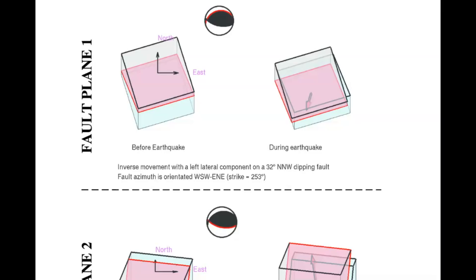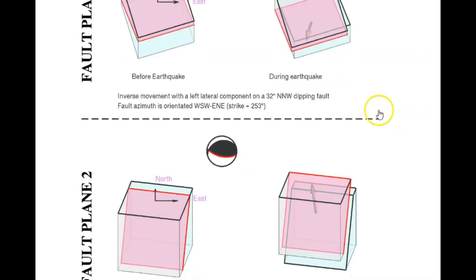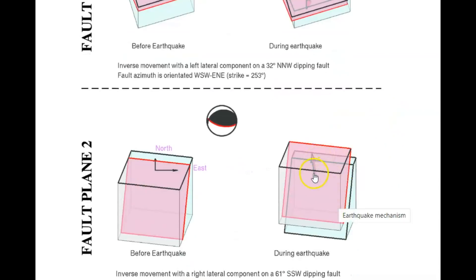Because of the location of this locked zone, we had uplift. Here we have the moment tensor ball on GeoScope. You can see how before and during the earthquake, we got uplift going on.